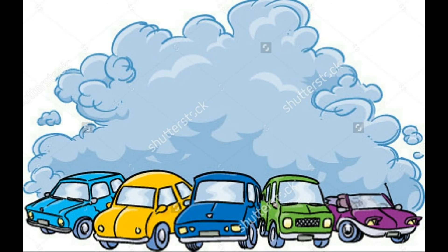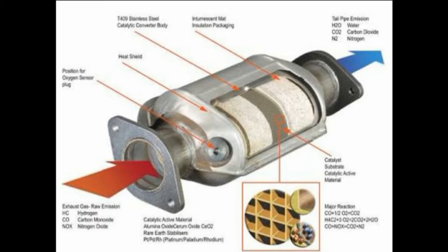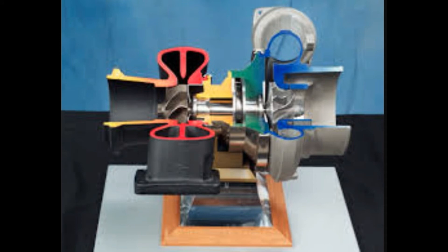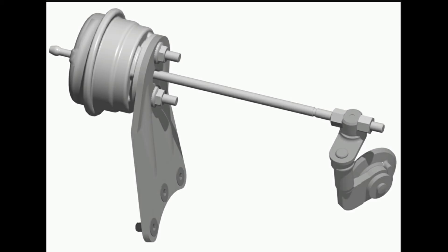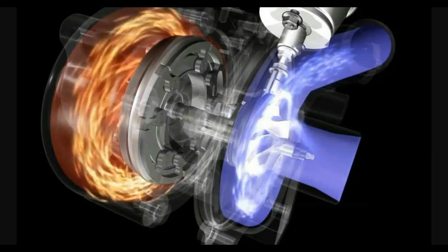According to these norms, many changes take place on our vehicles. For BS2, a catalytic converter was compulsory for all vehicles, which converts hazardous gases into less hazardous gases. A turbocharger is also used for more complete combustion, so less hazardous gas is released into the atmosphere. For BS3, more advanced versions of these devices were introduced, like a turbocharger with a wastegate, which further reduces hazardous gases.